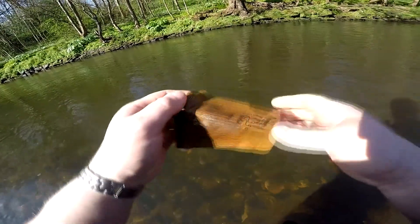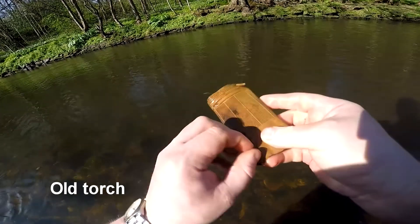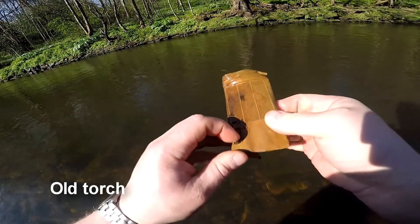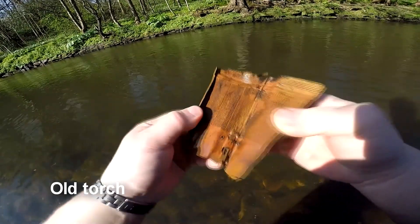The next find I've just fished out is a bit of copper. Let's look at the end here — I think this is the end here. Next we have an old style torch. Pop it in the scrap bucket.